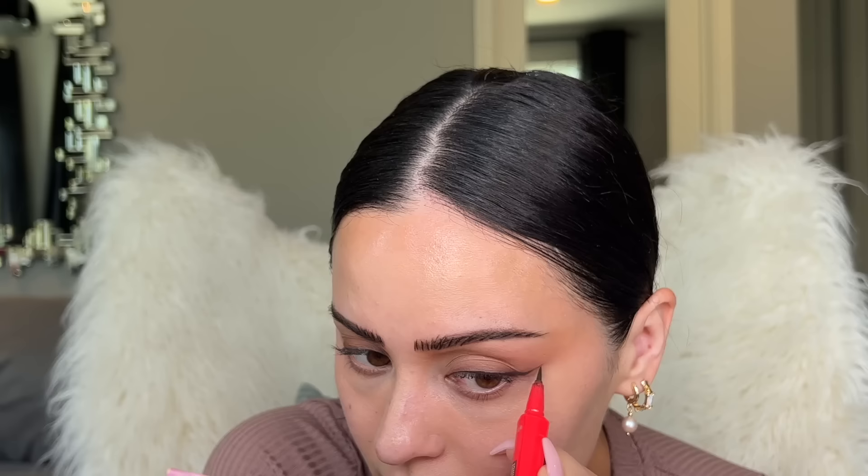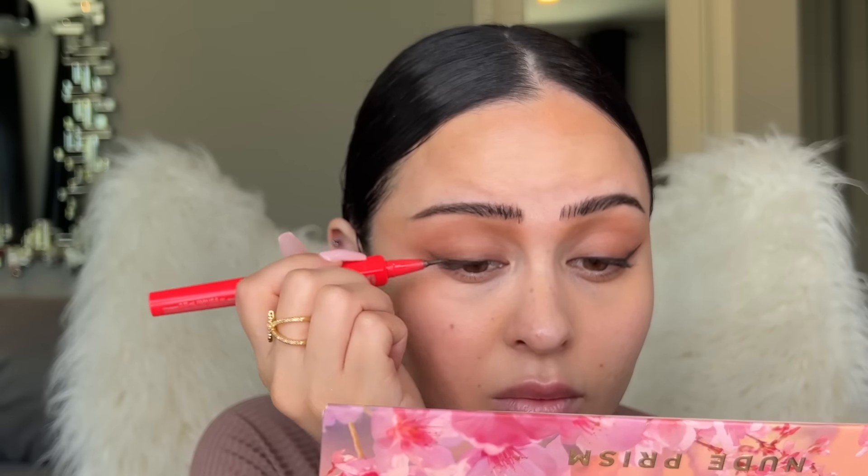Since I have an event today I'm going to take some liquid liner — this is from Benefit, it's the Extreme Precision Liner. It's really nice and I love the shade of brown that it is. I'm just gonna go and follow through right along the lash line super close.